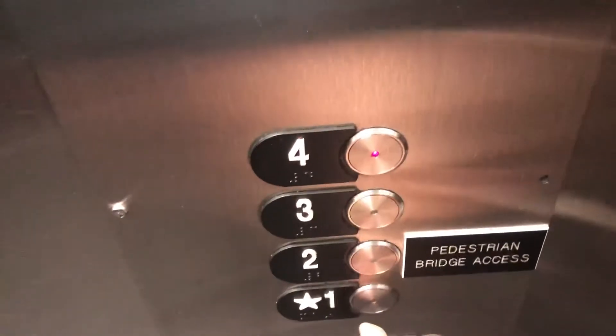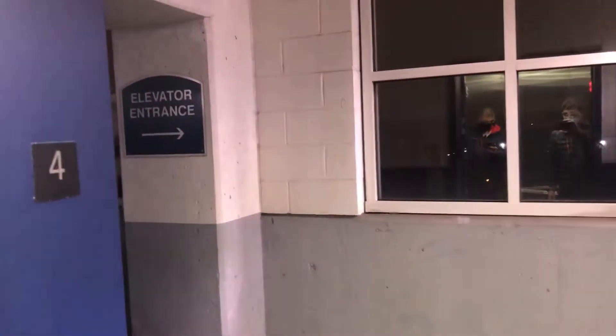Here are four, one — four floor, it looks like.